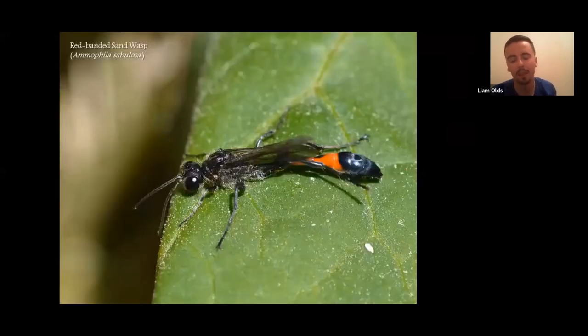In terms of wasps, the main standout species I tend to see is not particularly scarce but quite localised and notable for its size — quite large, elongate, and distinctive. It hunts many of the caterpillars I've shown earlier, things like the beautiful yellow underwing and caterpillars of true lovers knot, and many heathland-associated moths. These are quite impressive things to see on a summer's day, hunting caterpillars and burying them alive.